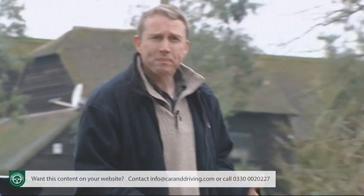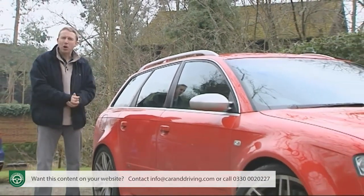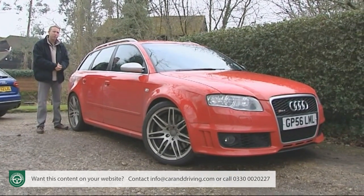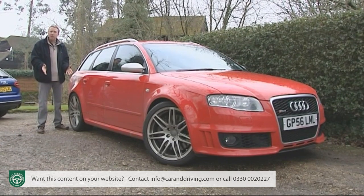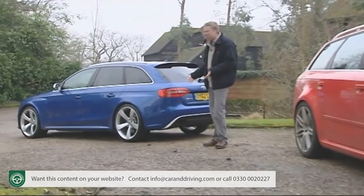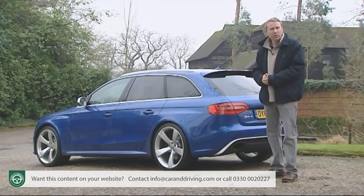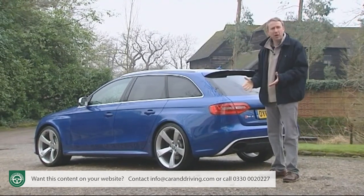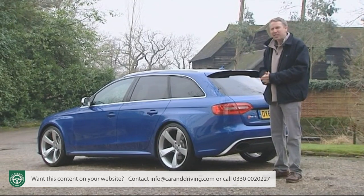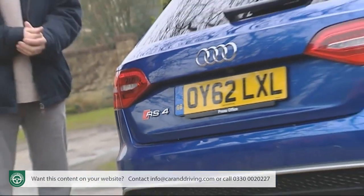The second generation RS4 of 2006 proved to be a landmark car for the brand — a machine good enough at last to properly challenge the all-conquering BMW M3, and a car so well received that first impressions of this third generation version suggest that Audi has been a little shy of making too many changes. Launched late in 2012 with what appears to be much the same 4.2 litre V8 engine developing much the same kind of performance, this seems to be the safest of evolutions — but appearances can be deceptive.